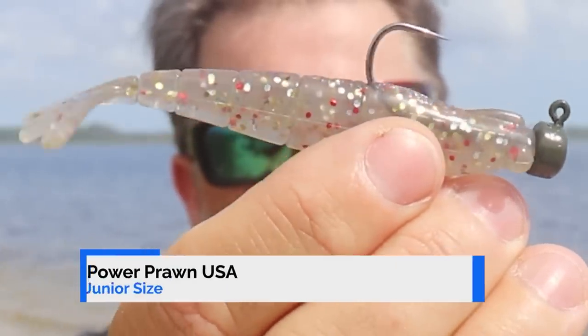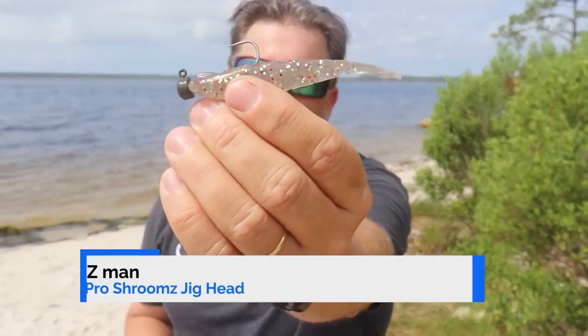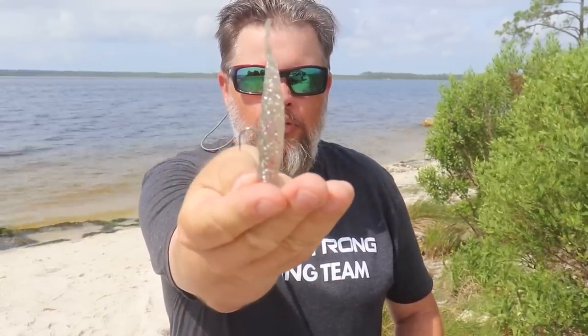Let's talk about my three favorite summertime finesse lures. The first is the Power Prawn USA in the junior size. My favorite way to rig it is on the Pro Shroom jig head — this is the original ned rig setup. It works fantastic on finicky fish, especially for sight casting. With the ned rig, when you throw it out, it'll actually stand straight up and the tail will wiggle and call those fish in. The other way to rig this is on a rigging hook like the Haas Helix Hook — you'll want to use a three-ought size — available at fishstrong.com.